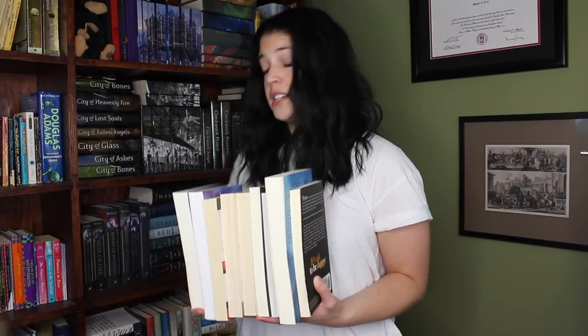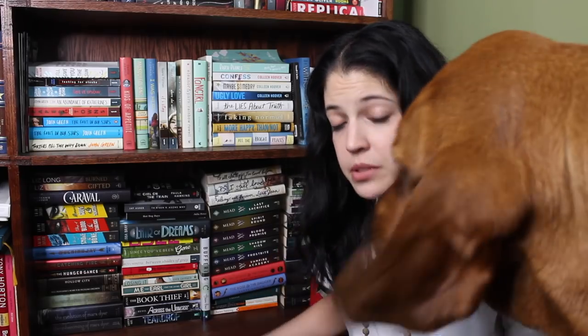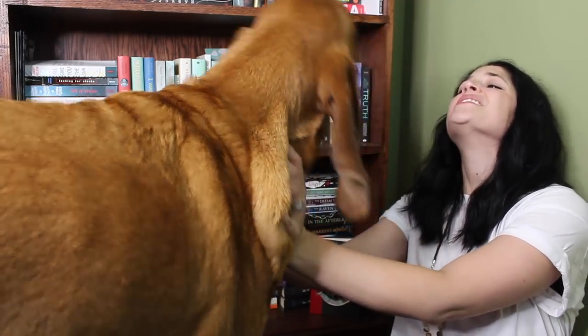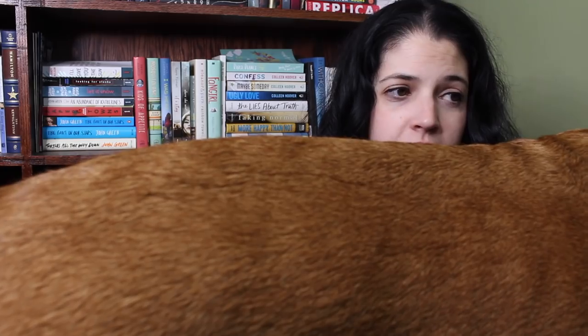I feel really dumb right now — I realize my bottom shelf is probably my biggest shelf and you're not going to be able to see anything in the video. I feel like this has just gone off the rails. And then my cat decided to come join me, so I'm trying to continue while dealing with that.